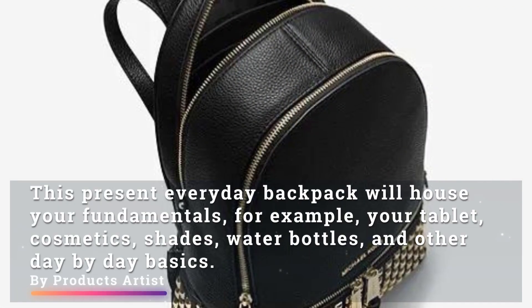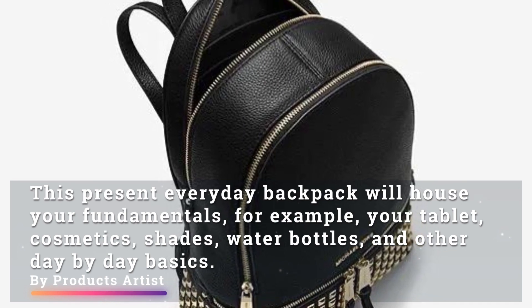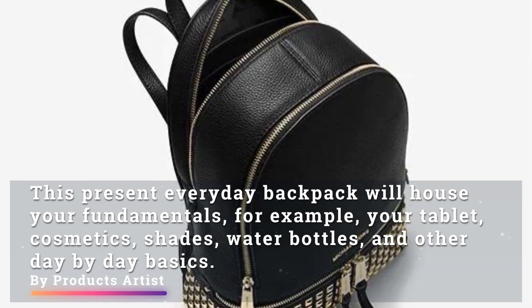This everyday backpack will house your fundamentals, for example your tablet, cosmetics, shades, water bottles, and other day-by-day basics.